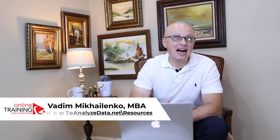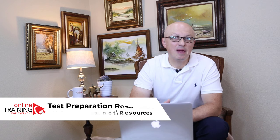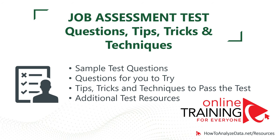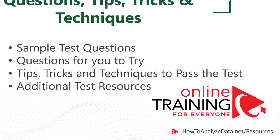Let me tell you a little bit about myself. My name is Vadim Mikhailenko, and I have an MBA and master's degree in computer science. I have been helping people for more than 25 years to get hired and find jobs. I founded howtoanalyzedata.net — a website intended to help people get employment. This site has helped a lot of people, and I'm pretty sure it will help you as well. In this video tutorial, you will have everything you need to get ready and pass the test.